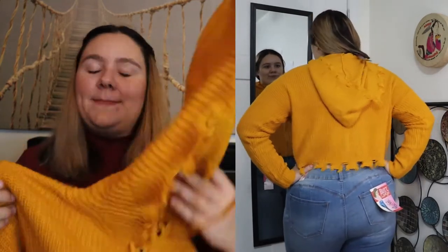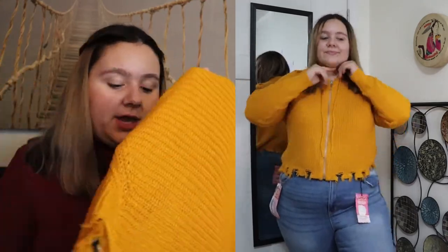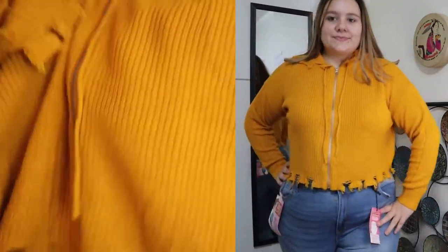The next item I absolutely love — I kind of regret not getting this in more colors because it is amazing. It is called the Plus Size Frayed Hooded Sweater. I got this in yellow, size 2X, and it was originally $16.99 — I 10/10 recommend this sweater. It is so freaking cute. It is definitely more of a mustard color, that beautiful fall rustic mustard. It has a zipper front and drawstrings so you can adjust the hood. It also has this raw hem — this raw hem is really in style. I've been seeing both Shein and Rue 21 using this puzzle-piece raw hem, and I wasn't a super big fan of it until I tried this sweater on and now I absolutely love it.